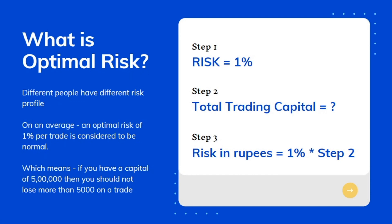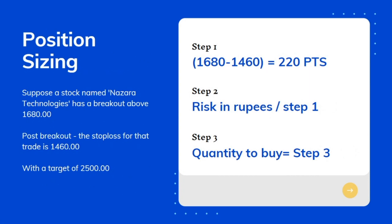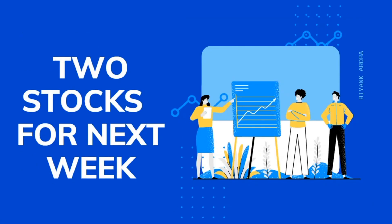This risk in rupees is the concept we used in position sizing to calculate the quantity we should buy for a particular stock. After doing research over the weekend, I could come across only two stocks to watch out for next week, so we'll get started with those now.